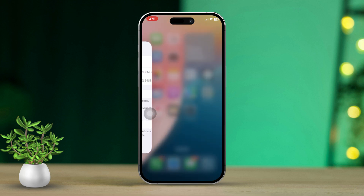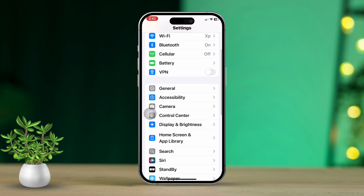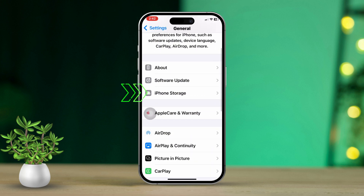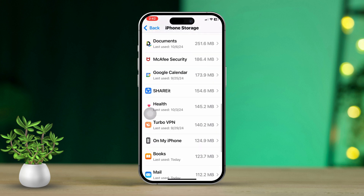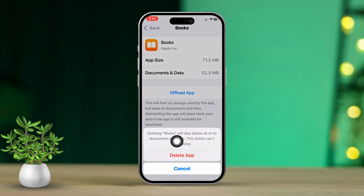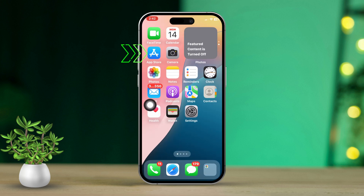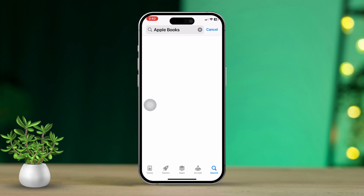Solution three: Uninstall and reinstall the Books app. Open the Settings app again, then tap on General. Next, tap on iPhone Storage. Find Books and tap on it, then tap Delete App. Tap Delete App again to confirm. Now close the Settings app, open the App Store, search for Apple Books, and download it again.